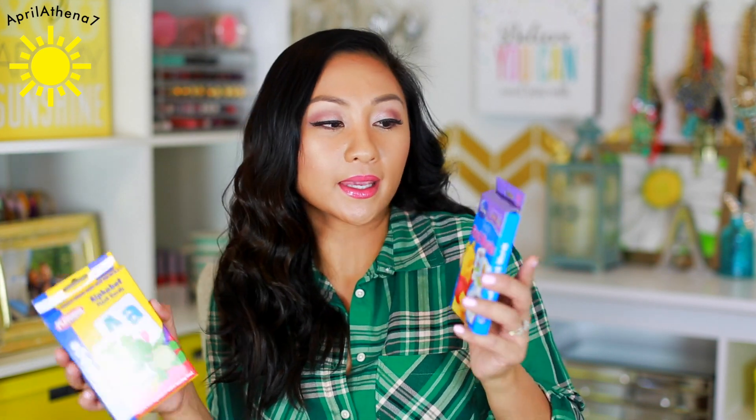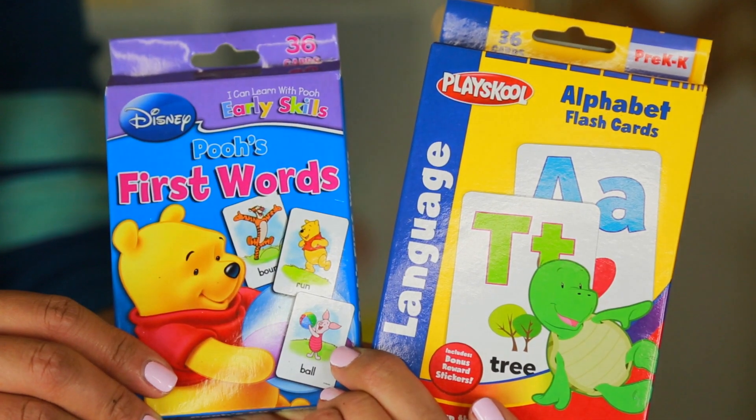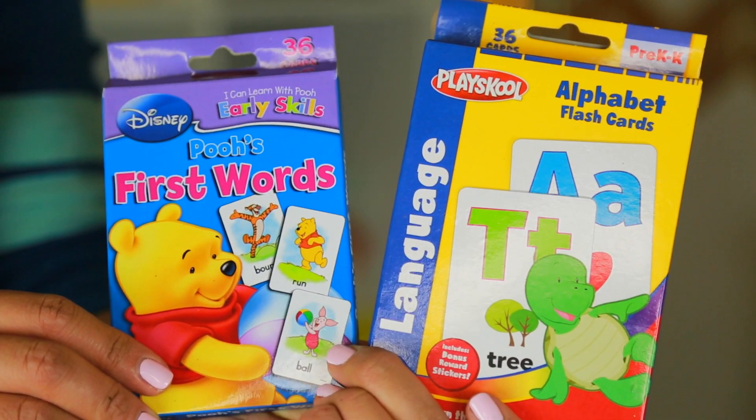The last thing I got were some flashcards for Liam — Pooh's first words with cards that say things like 'fall' and 'run,' and also alphabet flashcards. I think it's because I'm just a mom and it's automatic — you just start saying the alphabet. I'm very excited to be sharing these with Liam. That is my last Dollar Tree haul for 2015. You guys will see one next month in January — I do these monthly. If you like this Dollar Tree haul, please give it a thumbs up and subscribe. Bye!